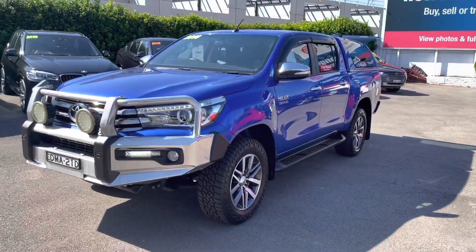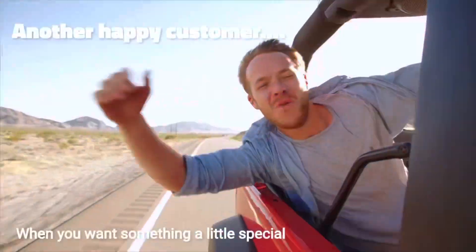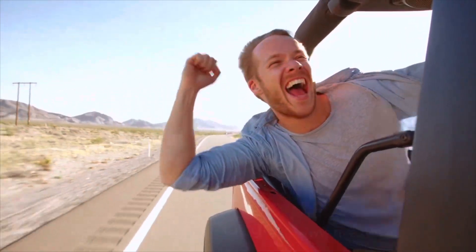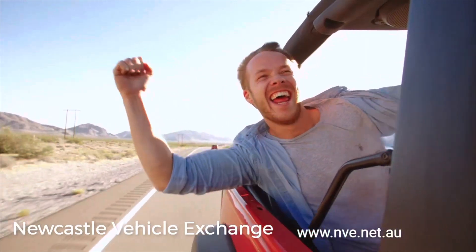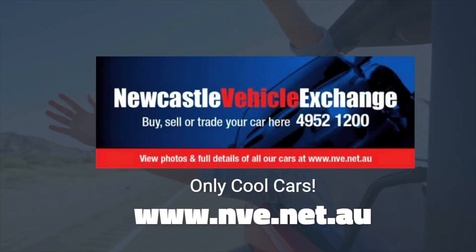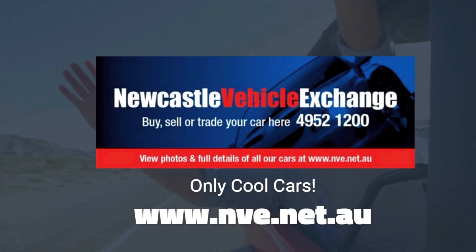Thank you very much for watching and have a great day. I'll see you next time.